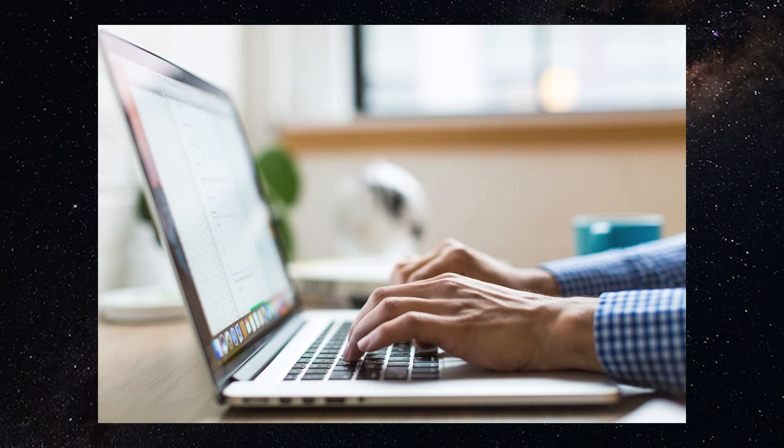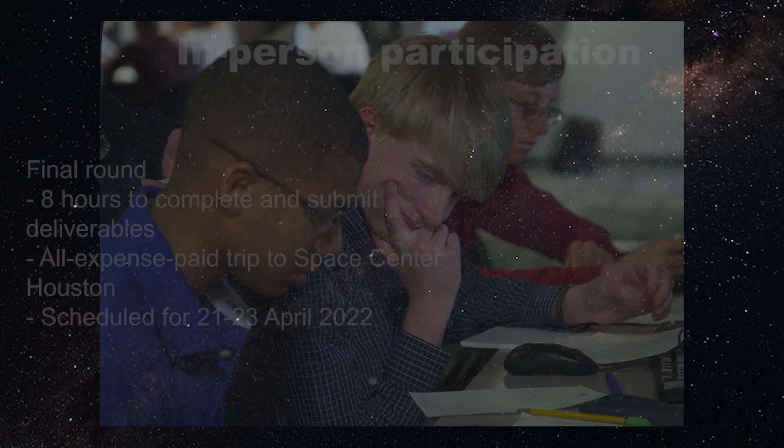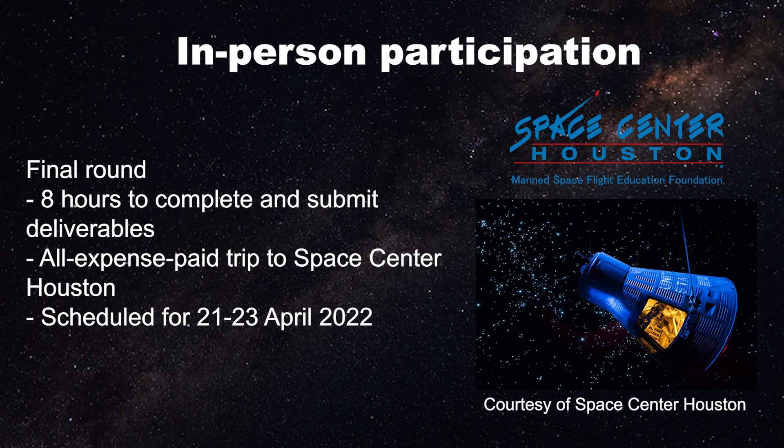If you would like to let competitors participate virtually or in person, both options are available during these rounds. Our national finals is held in person, and it will be at Space Center Houston for Stellar Explorers 8.